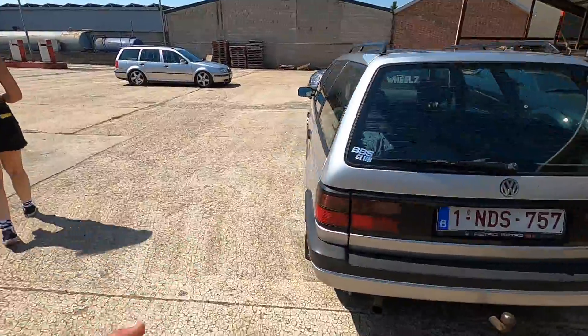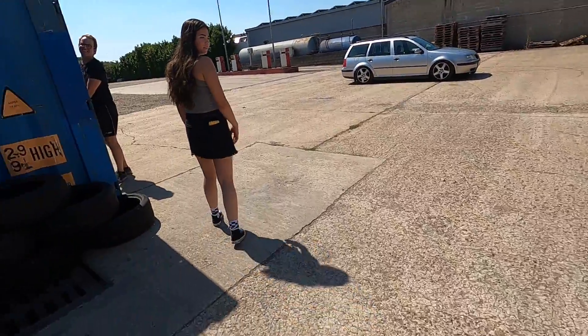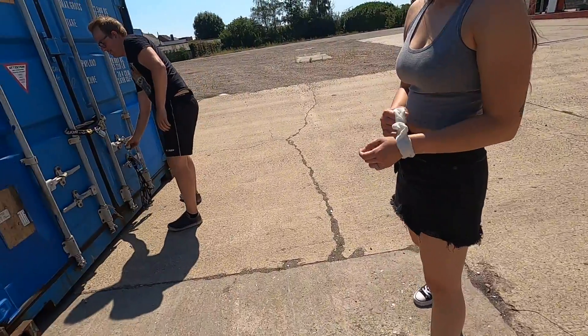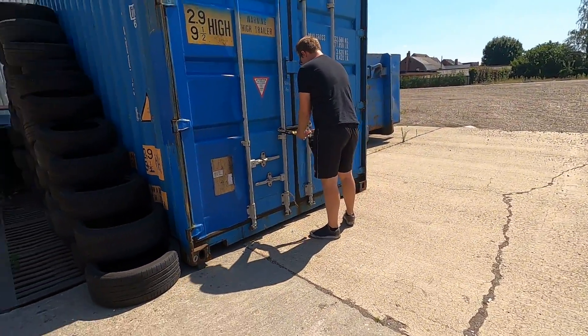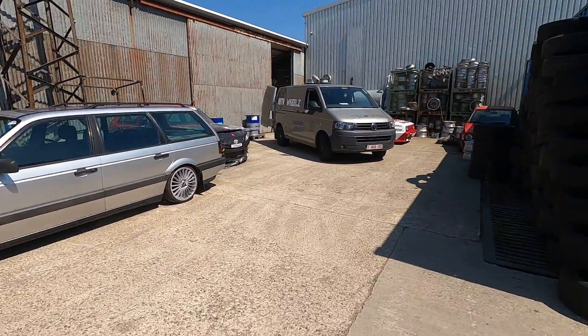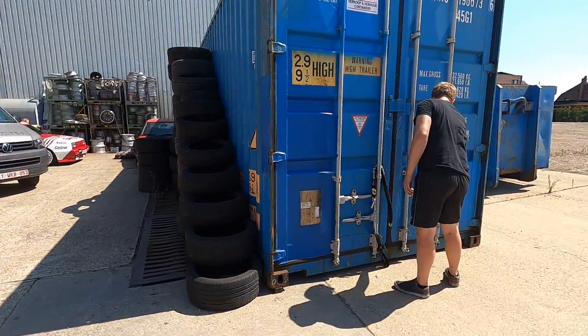What engine's in the Passat here? Just a diesel. Diesel's still cool though — it's his daily. Hey, diesel's the way to go. Very cool car on some OZs.